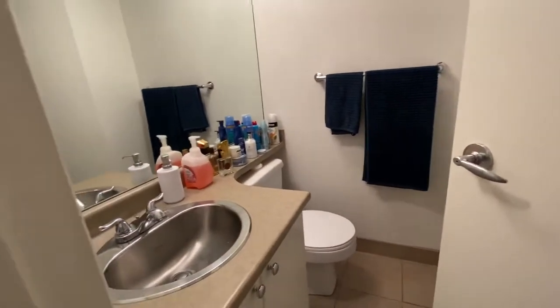The guest bathroom consists of a stand-up shower cage.